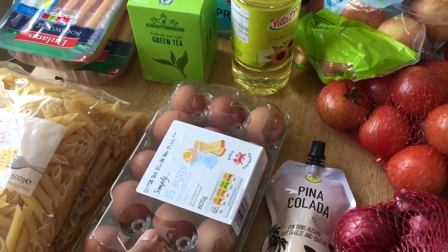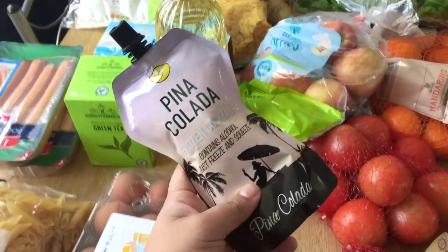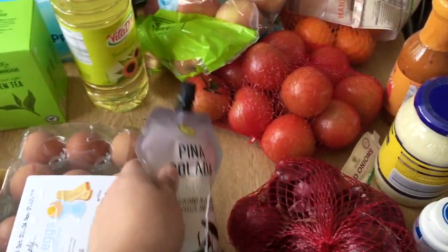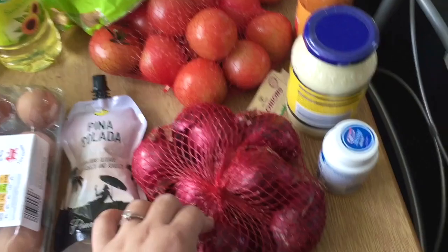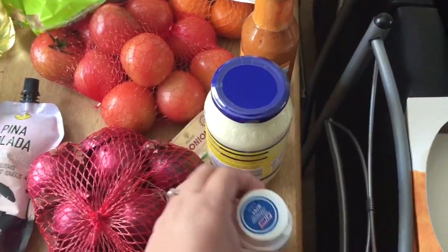I also got this drink, which is a cocktail called Piña Colada. I have never tried this and I really wanted to give it a try, so I got this for 85p. I also got some red onions for around a pound and some gums for 99p.